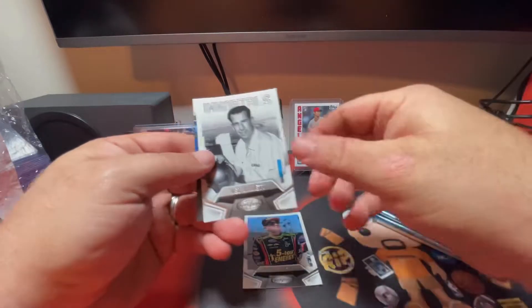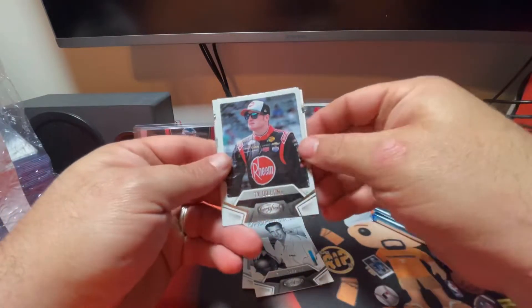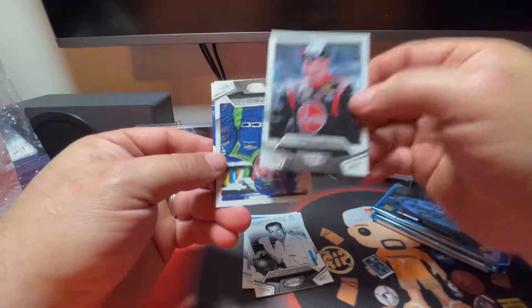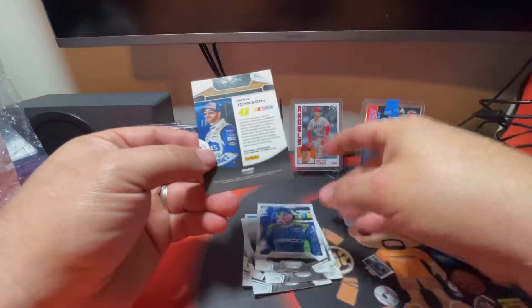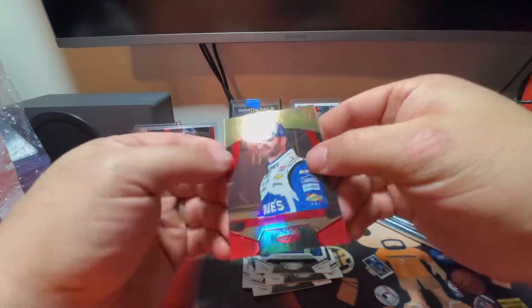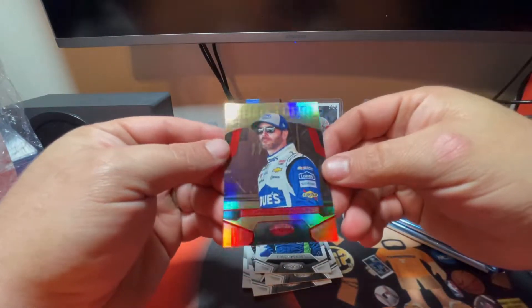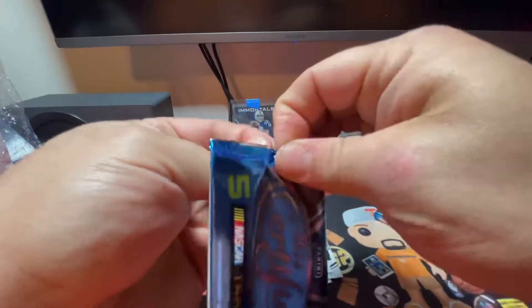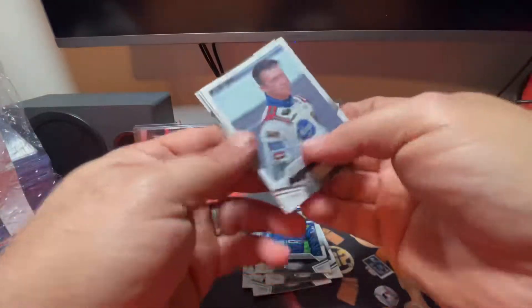Pack one: here's a Clint Bowyer. There's an Immortals Ned Jarrett. We have a card turned around backwards - it's Jimmy Johnson, so we'll both be surprised on what's on the front. There's a Ty Dillon. Here's a Casey Mears, and there's a line all the way down it, which is unfortunate - still a good looking card, just hate that it has that line. I actually thought it might be autographed since it was turned around backwards - that would have been pretty nice.